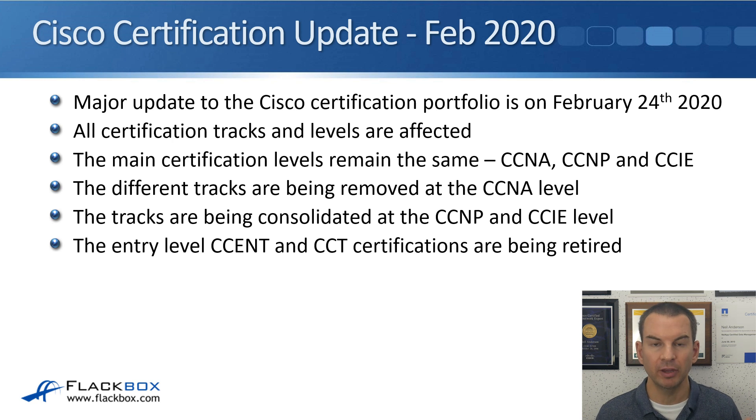Right now there are lots of different tracks available, but after February 2020 there's going to be just the one. The tracks are not all being removed at the CCNP and CCIE level like they are at the CCNA, but they are going to be consolidated. The entry-level CCENT and CCT certifications are being retired, because if you look at a job advert now, the lowest level most employers ask for is the CCNA. Most employers haven't actually heard of the CCENT and CCT, so the new entry-level certification is going to be just the CCNA.